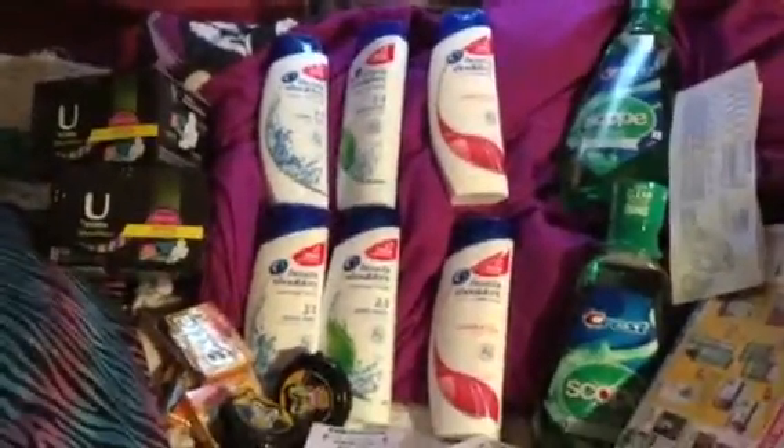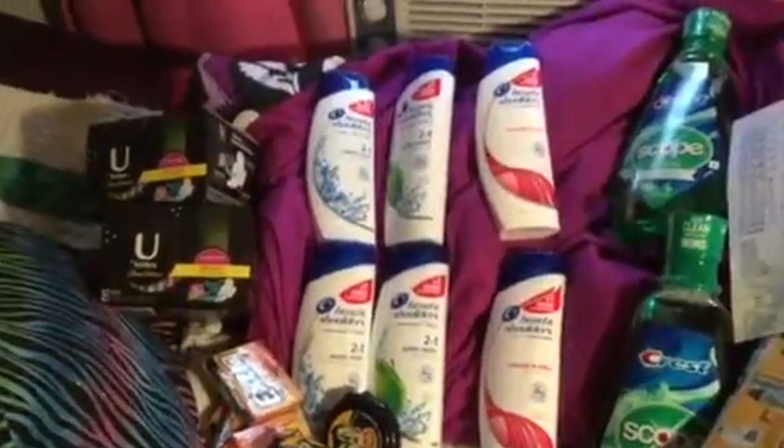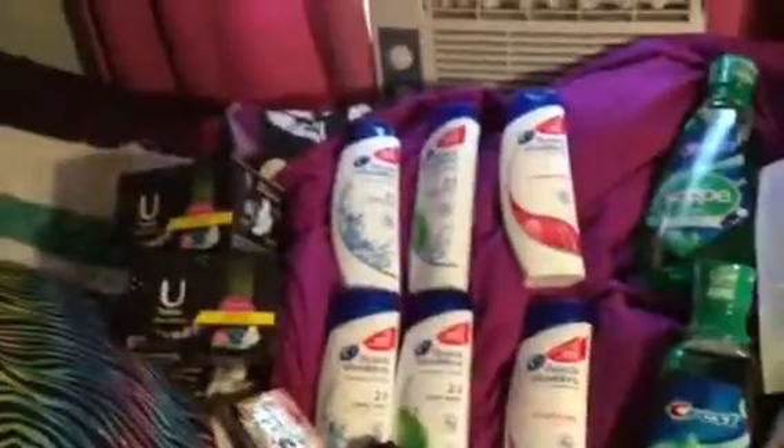Hi everybody, it's me Rachel, TimmanLover1994, and I am going to show you what I got this week at CVS with my coupons.